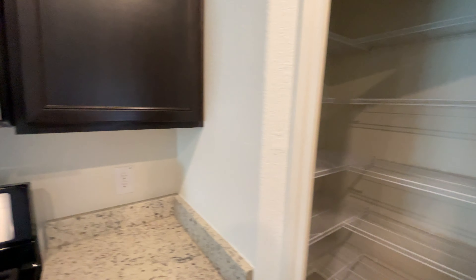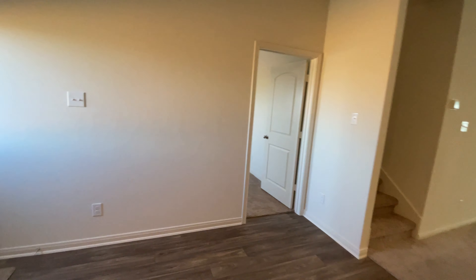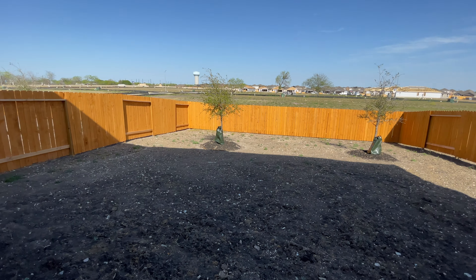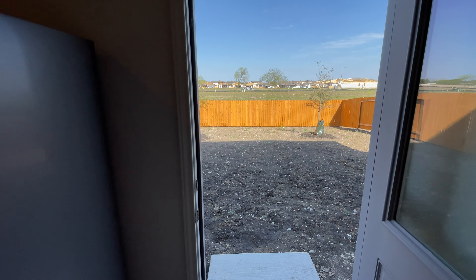We'll check out the pantry real quick. And then before we check out the main bedroom, let's go ahead and check out the backyard. It is a two-story home so you typically do get a bigger backyard. It's a really good size and there are no neighbors in the back at the moment.